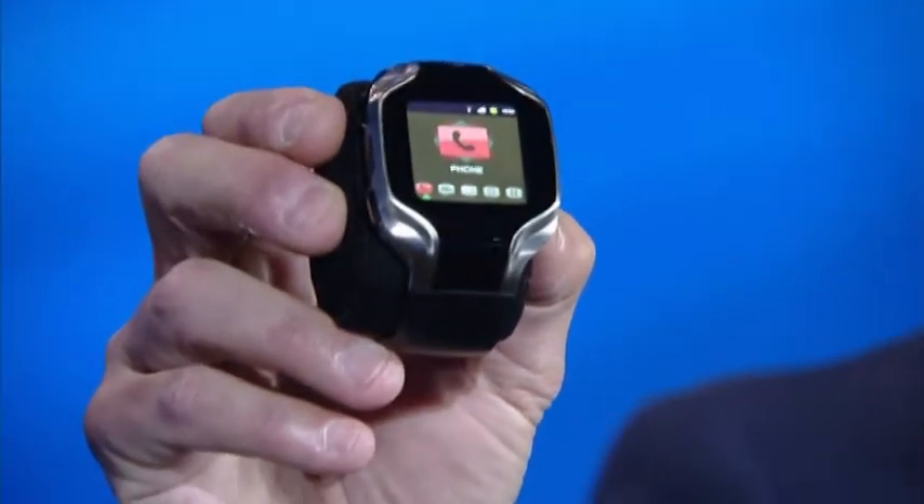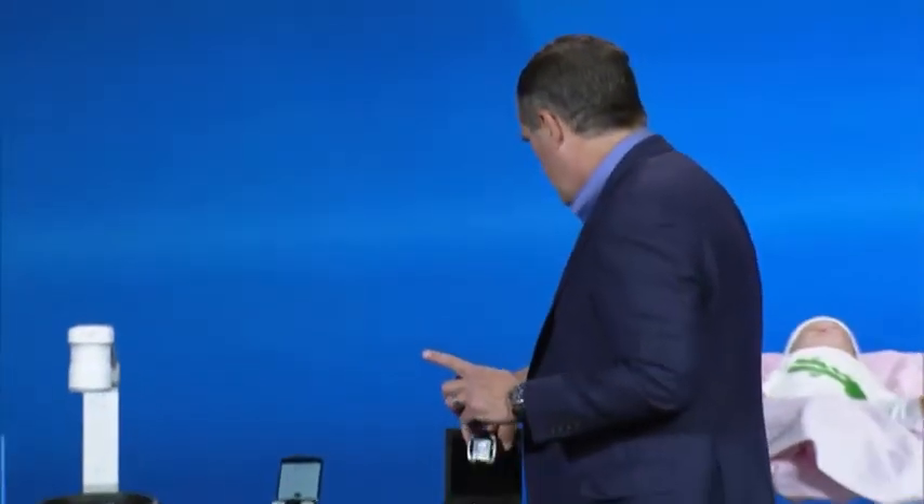I'm proud to show you here the smart watch. All of the features of a smart watch you'd expect. This system has its own connectivity, it requires no tethering. And it has one other very unique feature: smart geofencing.